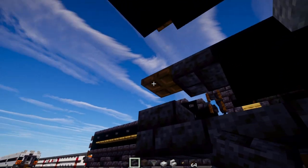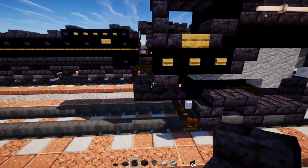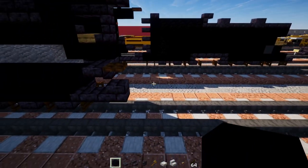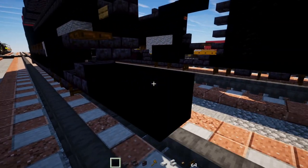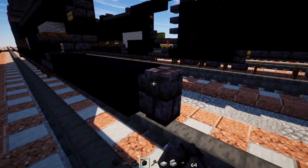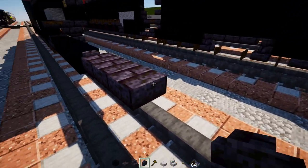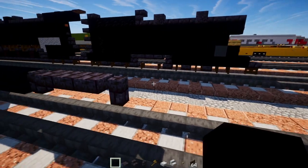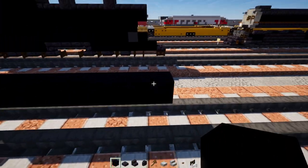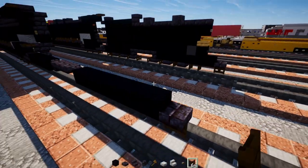Add polished blackstone brick stairs upside down cornered next to the slab. Then in the back, add black concrete six blocks long, a polished blackstone brick wall, three polished blackstone brick slabs, another wall, then seven black concrete, a polished blackstone brick slab at the back, and a dark oak fence gate.